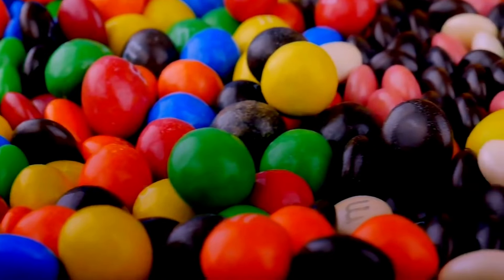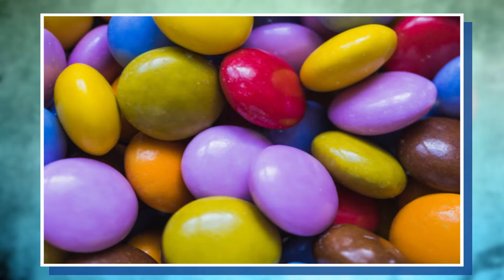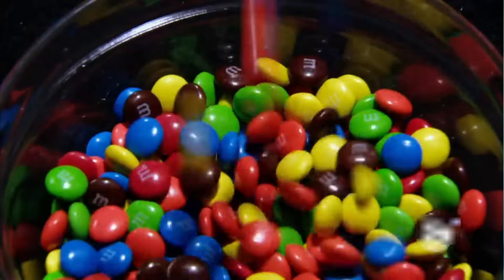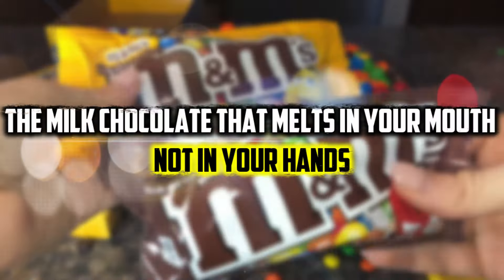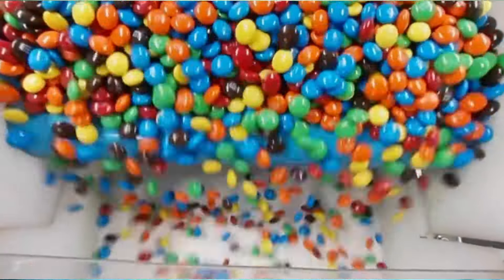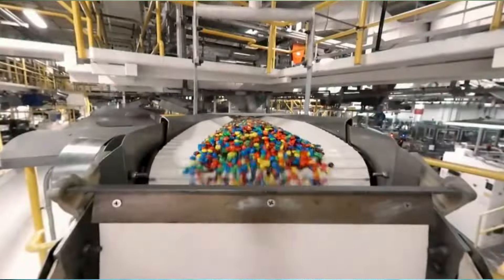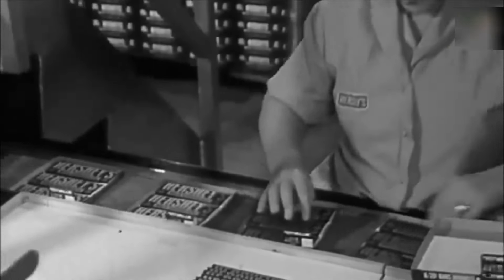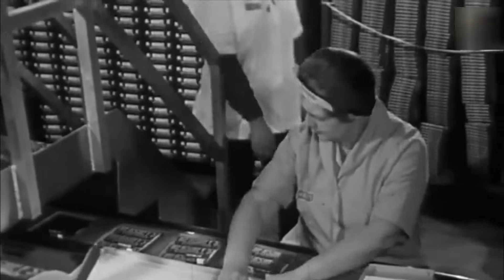At the time, the sugar coating on the chocolate made it possible to carry it in warm climates without the risk of it melting. That's where the company's clever slogan originates from — the milk chocolate that melts in your mouth, not in your hand. The M&M's name naturally comes from the first initials of the last names of Mr. Forrest Mars and his associate.